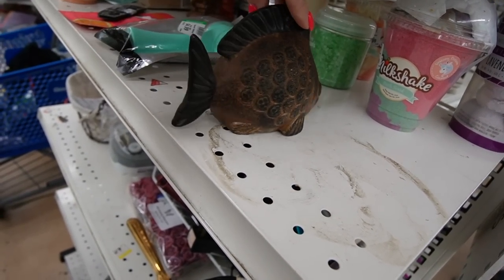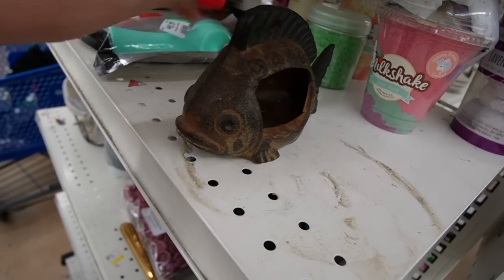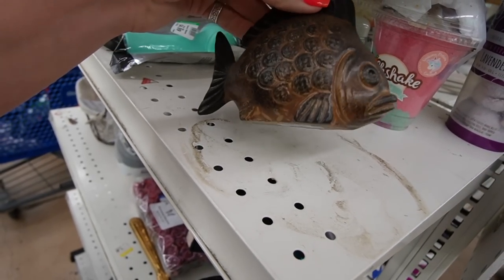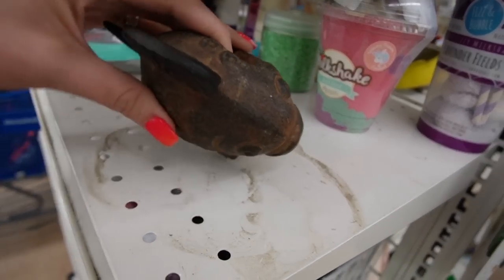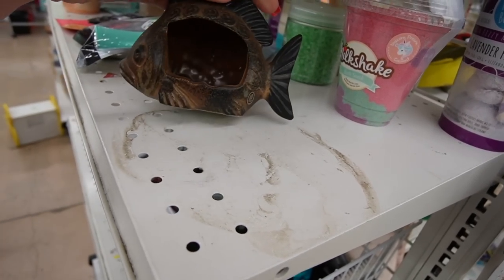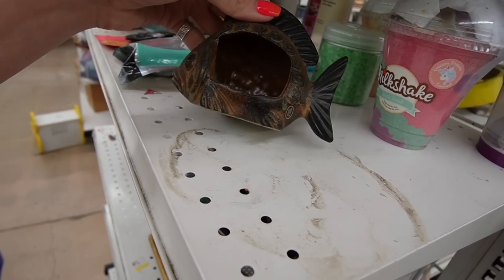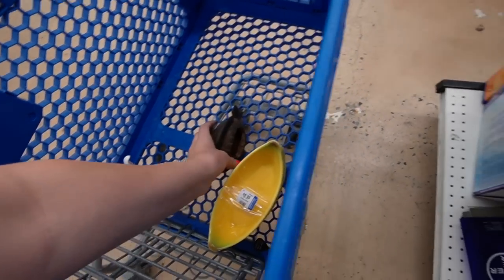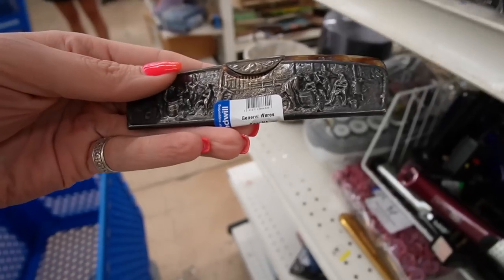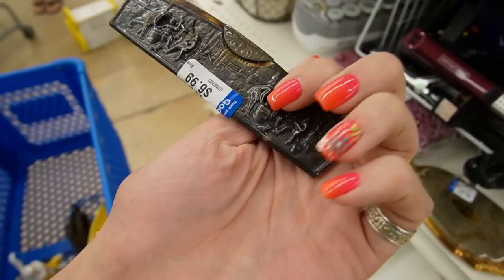That looks Japanese - yeah, made in Japan. Look right there, it says made in Japan. I wonder if he's supposed to hang. What do you put in him - do you put incense? It wouldn't make sense to put a tea light - maybe you put a flower. I don't know. We're gonna stick it in here and then I want to investigate this because that's weird looking - that's kind of cool.